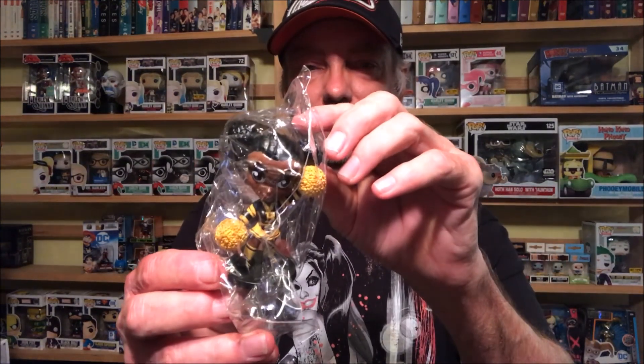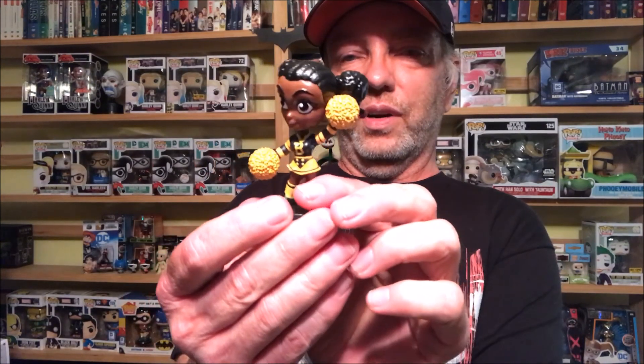One more shot at getting one of the variants — or mysteries, they don't really call them either one. The last one is... I need a drum roll — the last one is Bumblebee! There's Bumblebee. I have to be honest, this is one of the ones I was really hoping to get as well. Harley, Bumblebee, Zatanna were ones I really wanted. Killer Frost, Batgirl, and Wonder Woman would have been really cool too. So I did pretty good!